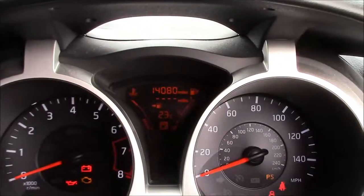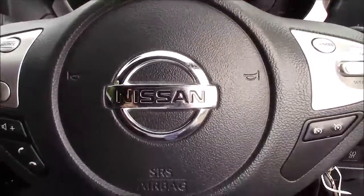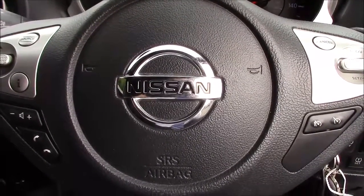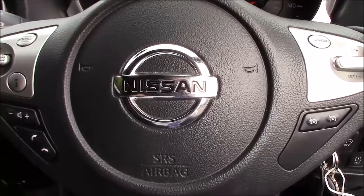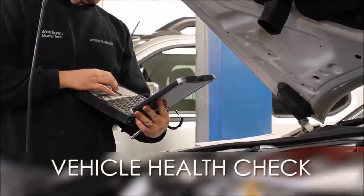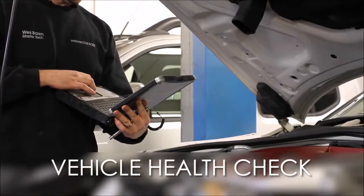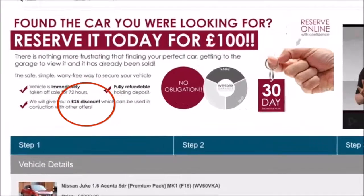This car has currently done 14,080 miles and it's available to view on our website today. You can also reserve this car online to receive an additional discount. Here at Wessex Nissan, we guarantee you the best prices on finance. Every Wessex Garages used car receives a vehicle health check from our qualified technicians. Reserve online today and you'll receive a £25 discount.